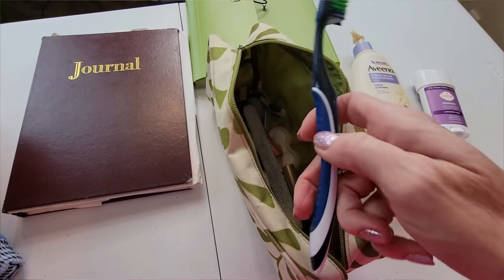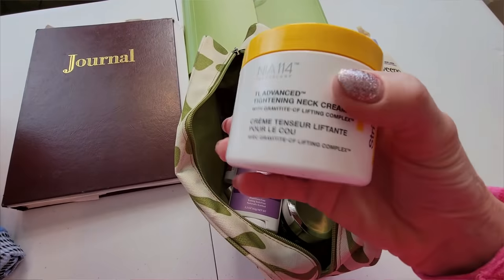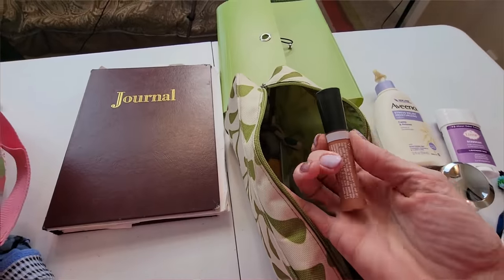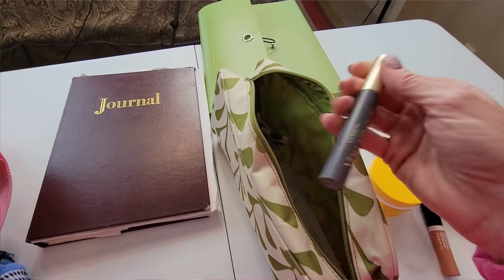Pack your own basic toiletries. The hospital can provide some of this, but I preferred having my own brands and fragrances. Pack your toothbrush, deodorant, facial moisturizers, shampoo, conditioner, and lotions. You might also want to bring a little bit of makeup — I at least had mascara and lip gloss to help me feel more like myself. This is entirely up to you, but you will have pictures taken with your baby, and for me I preferred to have a little makeup on.